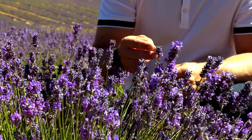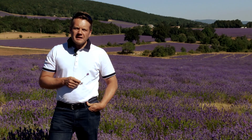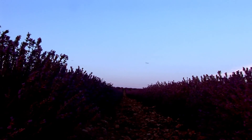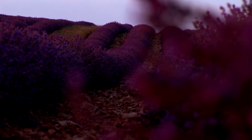Lavandula officinalis is also very rare and precious, as it can only be grown in Provence from an altitude of 900 meters to 1,300 meters. It is a wild and delicate flower that must be reproduced by seeding to get all the medicinal virtues. As for a grand cru of wine, the climate and the terroir are the most important things. Only 10,000 kilos of its precious essential oil are produced every year — this is why people from Provence call it the Blue Gold of Provence.